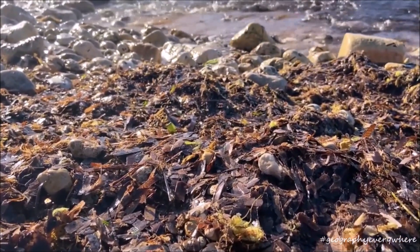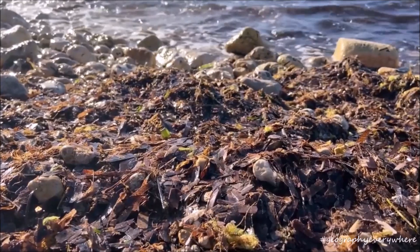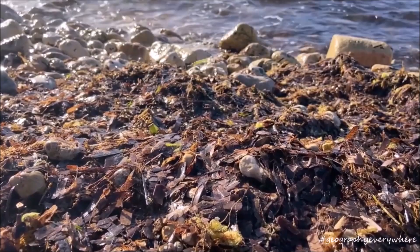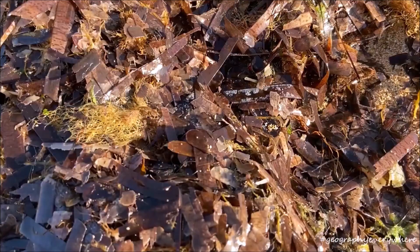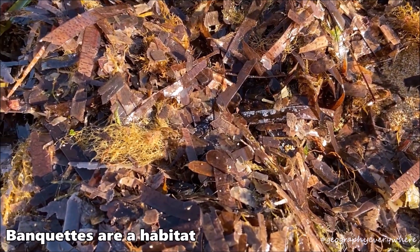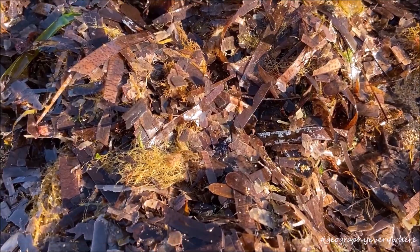Poseidonia Oceanica loses its leaves at the end of summer. The dead leaves are carried by the waves and form piles of leaves on the beach. These are called banquettes. The banquettes on the beach are home to many species, including invertebrates, spiders, snails, slugs and crabs.